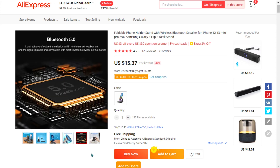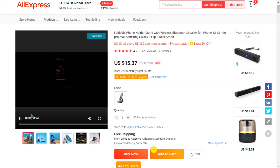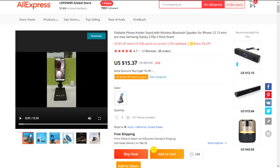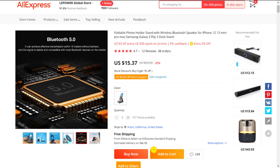The selling price of the Foldable Wireless Speaker Phone Stand is just under $35, whereas the product cost is only $15.37. Shipping is completely free, so you're looking at a very good profit margin of $19.63. Sell it now.